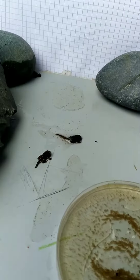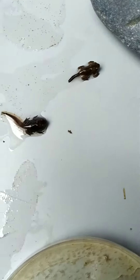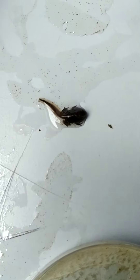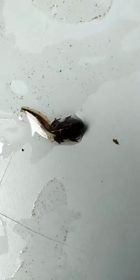Hi guys, it has been two weeks and the tadpoles have now grown into little frogs. The tail is sucking back into their body because they will be nourished by it.